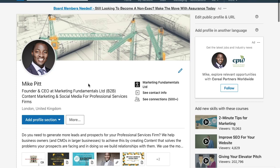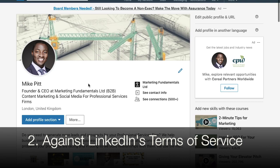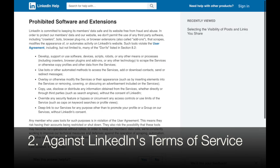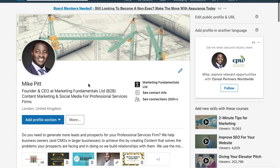Now I want to give you my thoughts. First of all, it's a dangerous area to get into — automating your processes on LinkedIn is against the terms of service. So you're potentially risking being banned or suspended from LinkedIn. And if you're in the B2B sector, LinkedIn is one of your key platforms, so you really don't want to risk that.